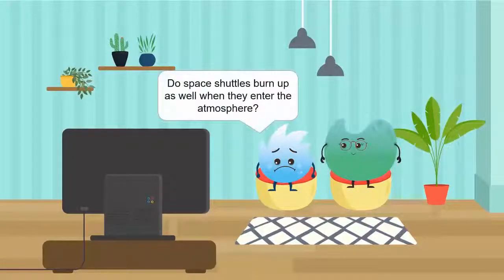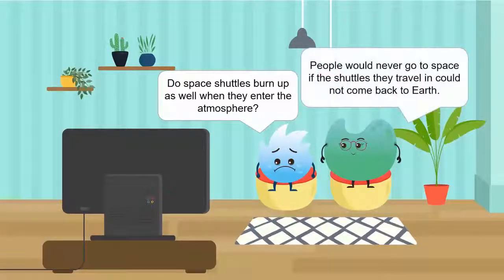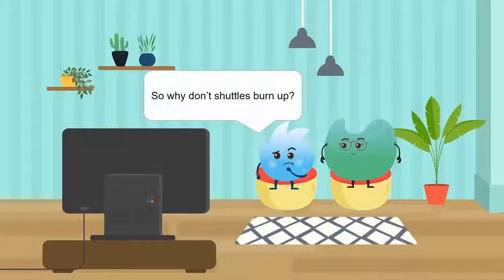Oh no, do space shuttles burn up as well when they enter the atmosphere? No, Spikey! People would never go to space if the shuttles they travel in could not come back to Earth. So why don't shuttles burn up?